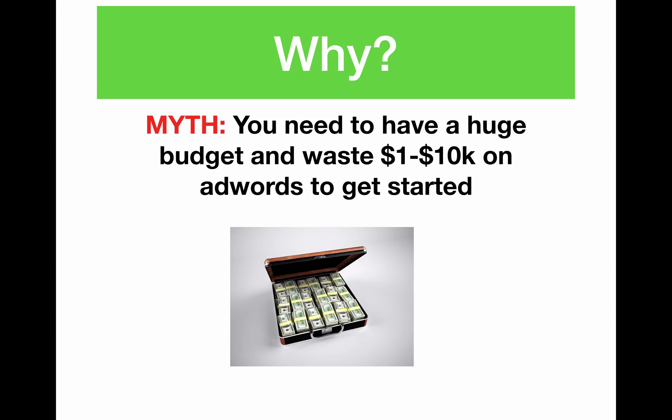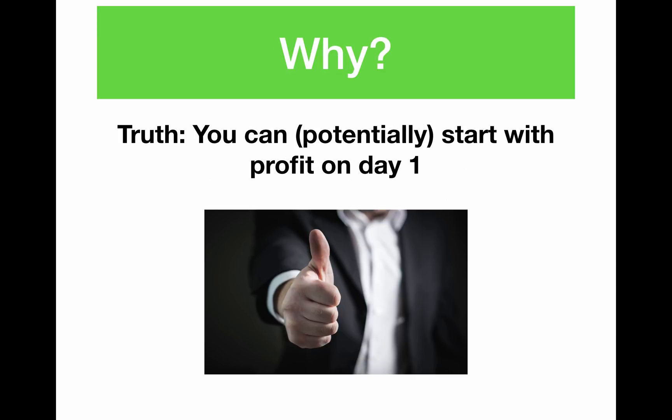Why do you want to do this? Number one, there's a myth I hear from a lot of my clients and internet marketing friends that you need a huge budget — $1,000 to $10,000 on AdWords to get started. I think this stops so many beginners from even giving it a chance, because they're waiting until they have this magical cache of cash sitting around instead of getting in there and learning. This just doesn't have to be the case. You can start off if you know what you're doing, with the best possible chance for high conversions and not wasting money.